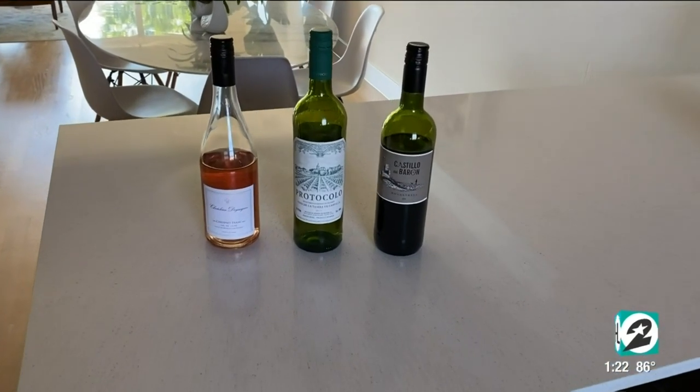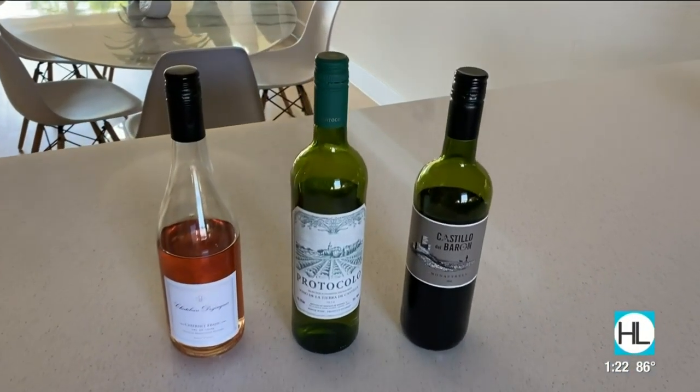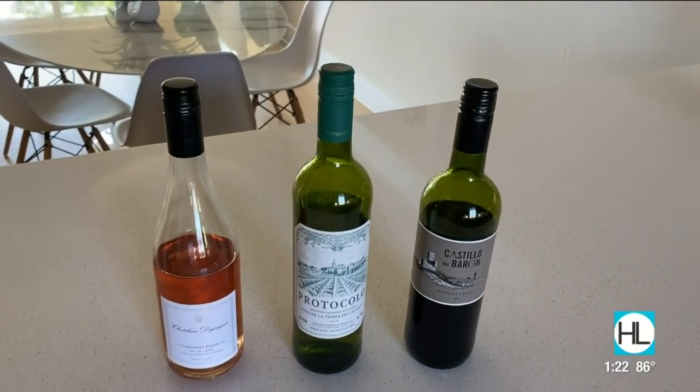Sean, I think it's so great that the options you've brought us today not only give us a little trip around the world but are easy on the budget. We are allowed right now to do takeout wine and sell wine from the restaurants, and we've been doing that at Backstreet Cafe for the past seven weeks — we put kits together. I did this kit for the show, so you get this three-pack of wines for $42. It's fantastic. So if people want to order them, how do they do it, Sean? If they call Backstreet, just ask for the Houston Life kit.